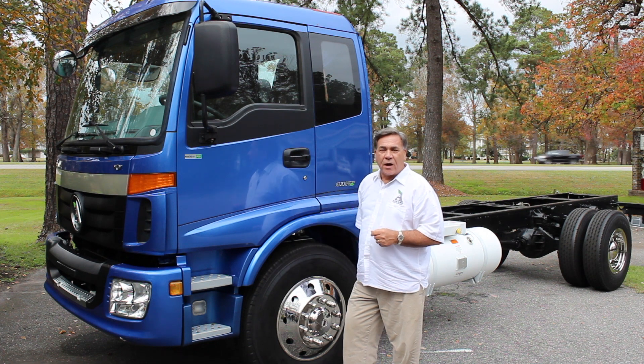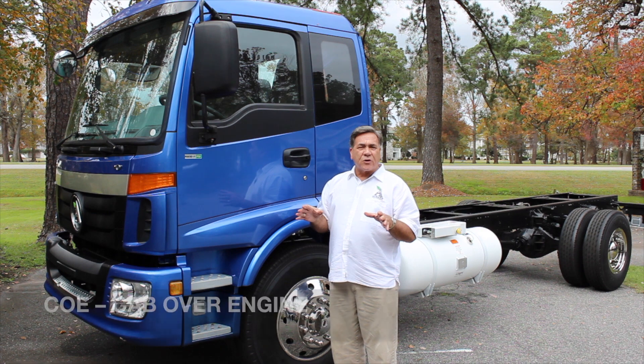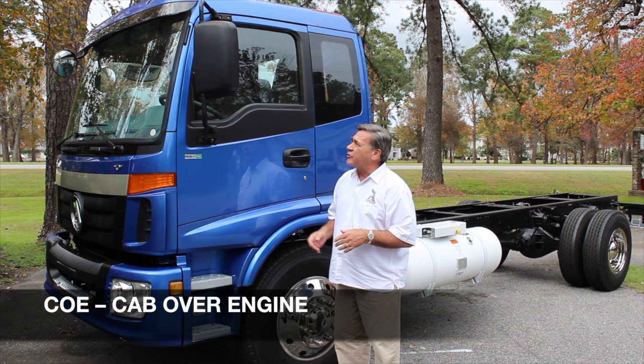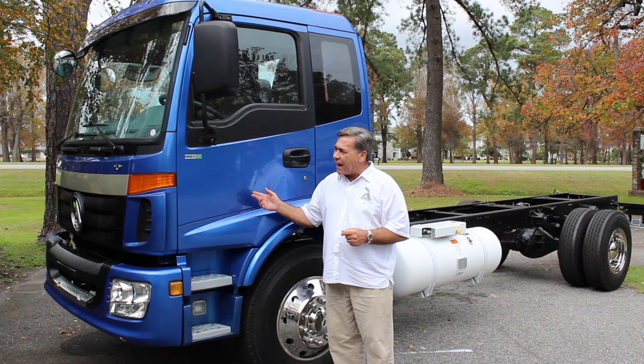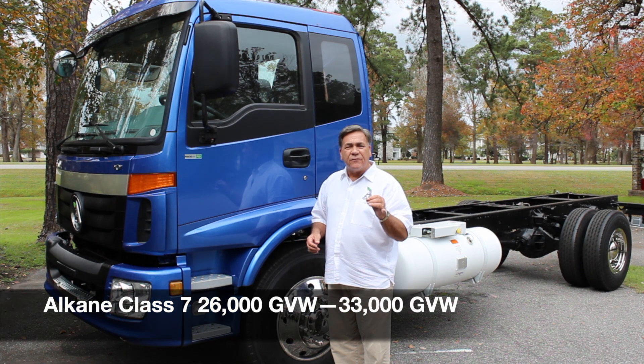Hello, I'm Steve Rayburn with Alkane Truck Company. I'd like to talk with you for a moment about a design of a truck that's called a COE, or cab over engine, or simply a cab over. That's what we have here with the Alkane 33,000 or 26,000 GVW truck.